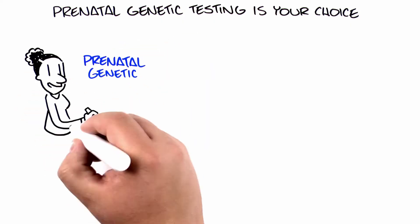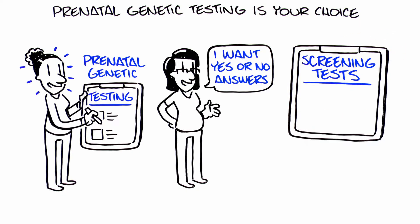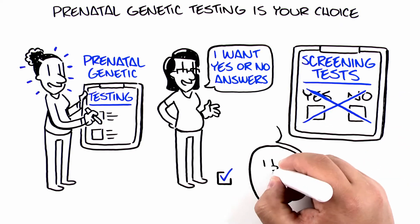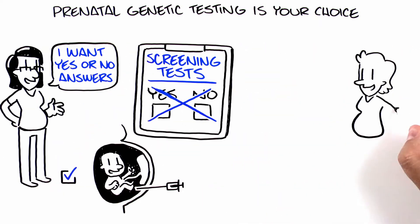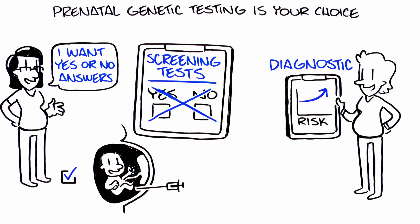Prenatal genetic testing is your choice. Some women would prefer yes or no answers, and since screening tests such as maternal serum screening and cell-free DNA screening cannot provide that, they may choose to go straight to a more definitive test, such as CVS or amniocentesis. Or they may consider a diagnostic test after having a screening test that suggests a higher chance of a genetic condition in their baby.